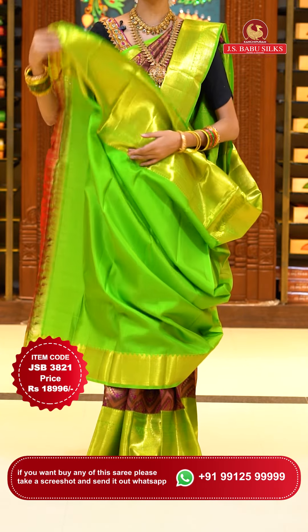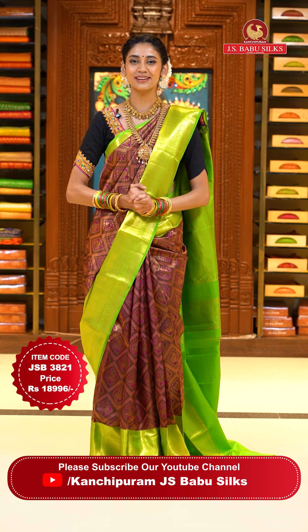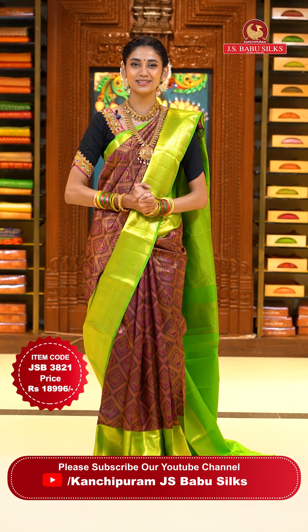To place the order for this lovely sari, just take a screenshot along with the item code JSB 3821. Weaver's price is $18,996 only. Send the screenshot to WhatsApp number 991-5999-9999.